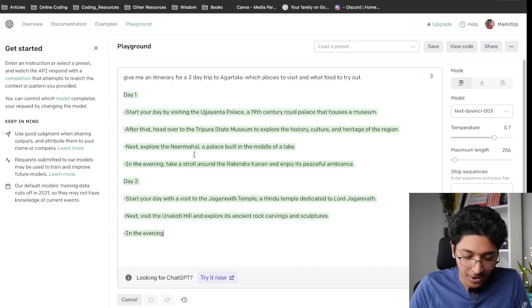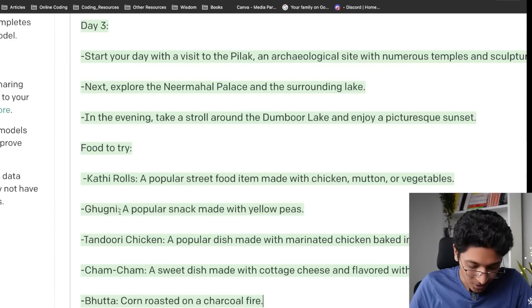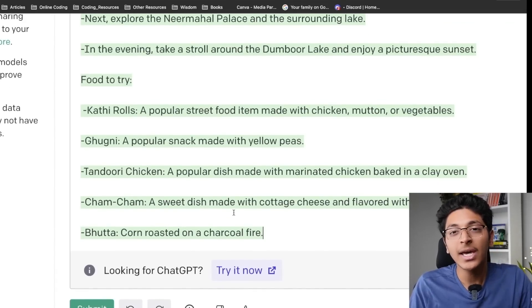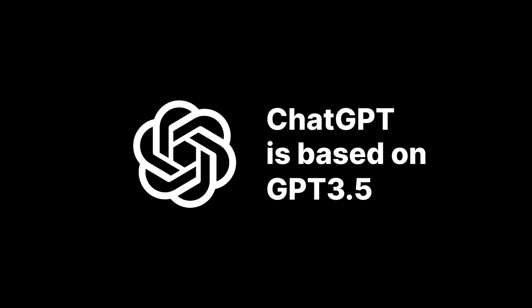As you can see, we get all of this output and it is faster with no downtimes. It's telling me to try out kati rolls, bhugni, and tandoori chicken — I can't try that because I'm a vegetarian. But this is a great tool to use if ChatGPT is not working. ChatGPT is actually based on GPT-3.5, so this is essentially the parent of ChatGPT and a great alternative you can definitely check out.